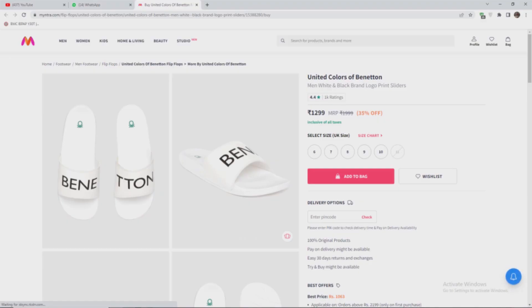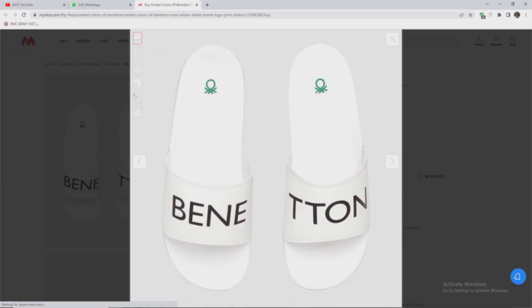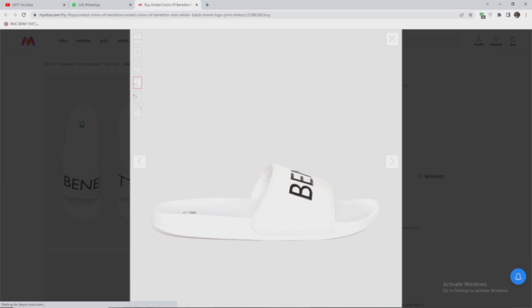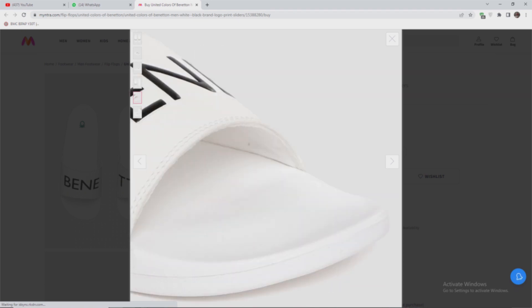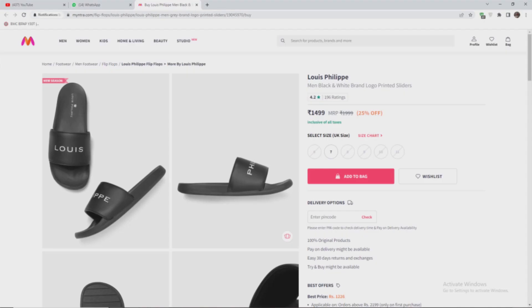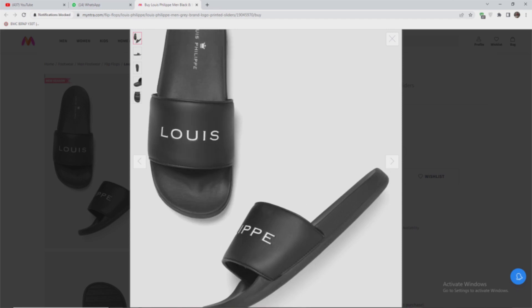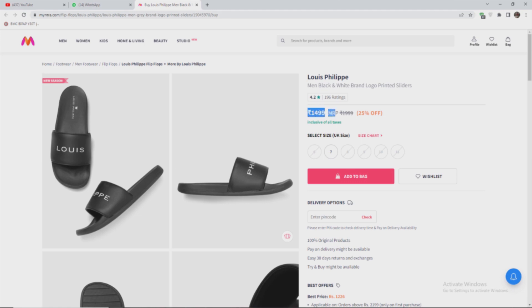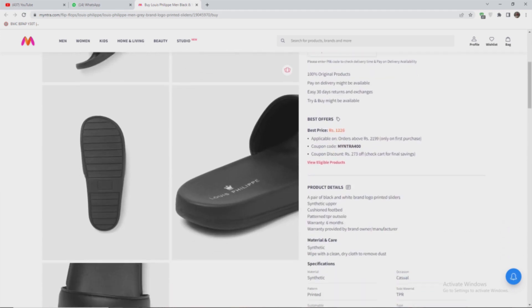Next is United Colors of Benetton. There is a color choice — I can show the white color. If you use this slider, you can use it for a casual occasion. You can invest in the white color option. The price is 1400 to 1500 rupees. Louis Philippe also has a slider in this premium price range at 1500 rupees — it is also a repeat brand worth investing in.